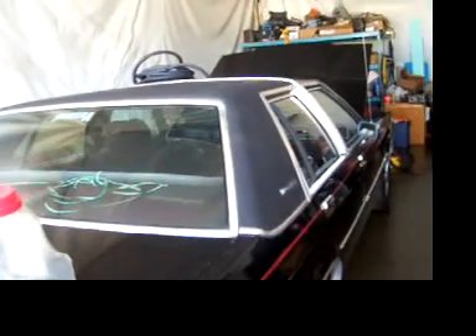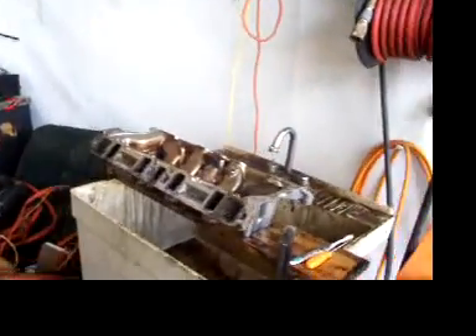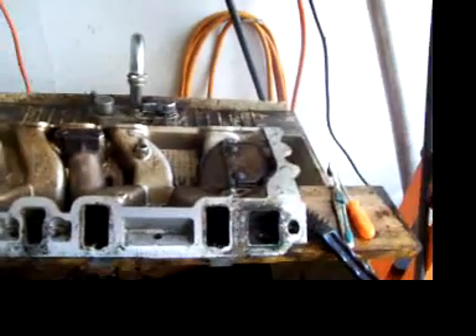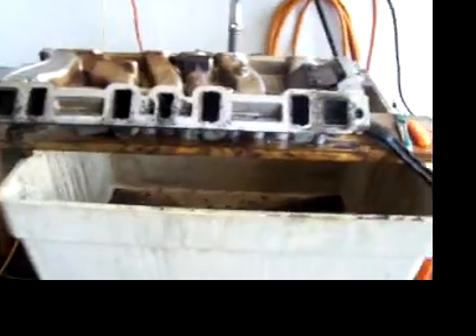I need some brake cleaner so I can clean up that intake manifold. After I clean it up with diesel it's coming along, but I suppose I better go get that done and get back to work.